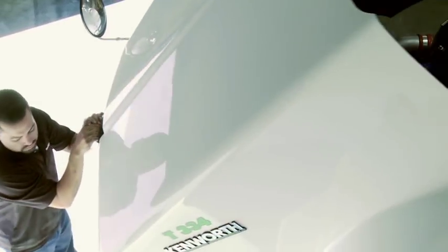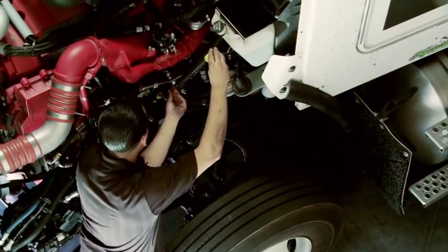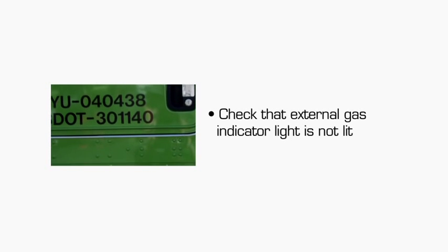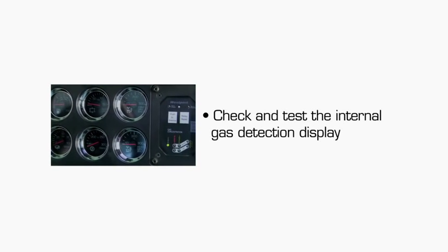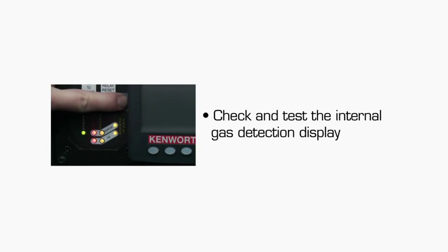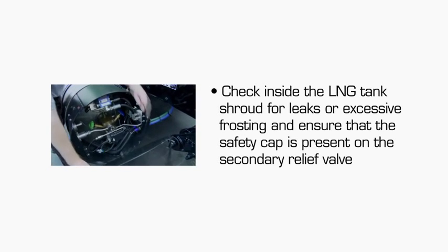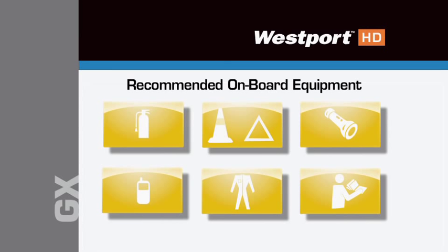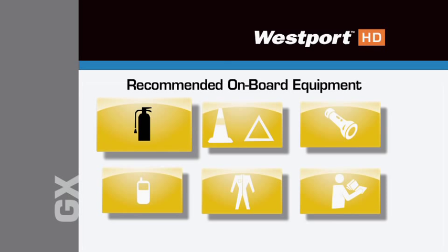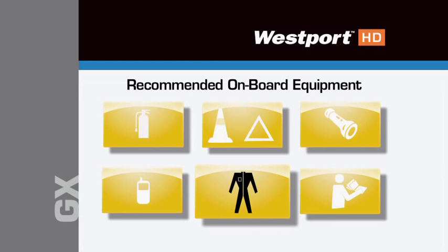Before starting your trip, it is important to complete a pre-trip inspection in addition to your normal truck inspection. A typical pre-trip inspection includes four steps: prior to entering the cab, check that the gas indicator light located below the driver's side door is not lit; once inside the cab, check the gas detection display for warning lights and alarms and press the test button to verify it is operating correctly; look inside the engine compartment and check for leaks, tampering, or damage; and check inside the LNG tank shrouds for leaks and excessive frosting, and ensure that the safety cap is present on the secondary relief valve. Recommended onboard equipment includes a minimum 5-pound ABC-rated fire extinguisher, emergency triangles or cones, a flashlight, a cell phone or radio to contact dispatch, and fueling personal protective equipment.